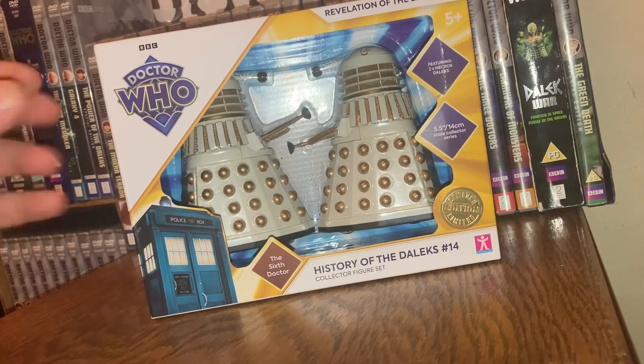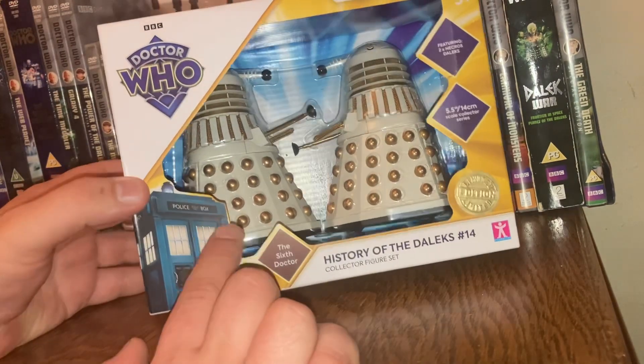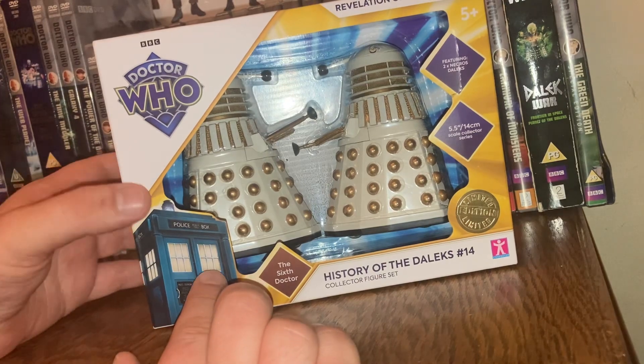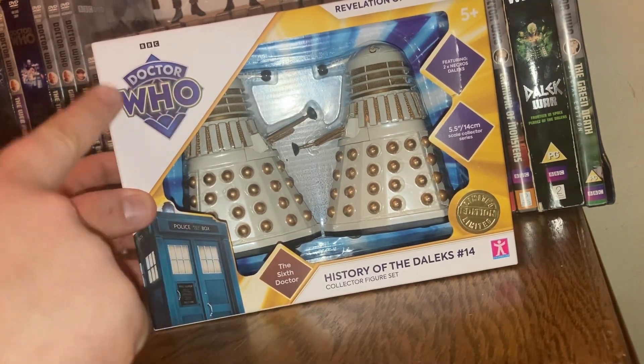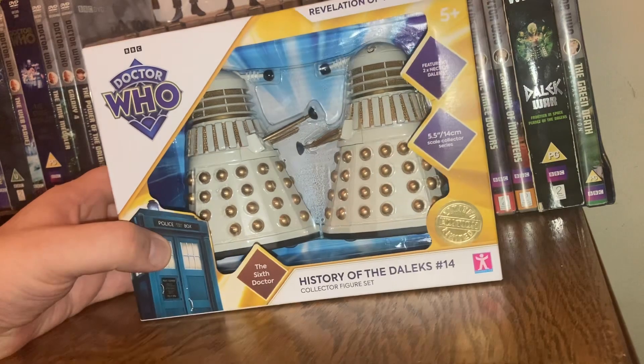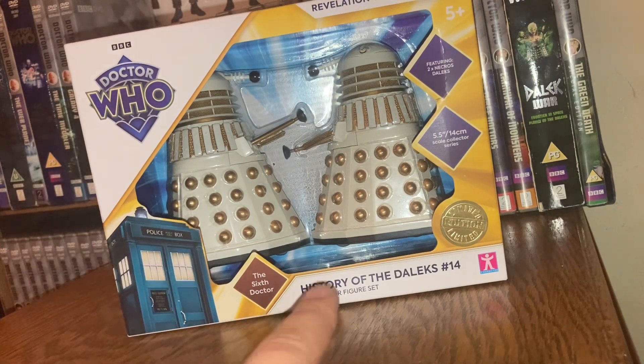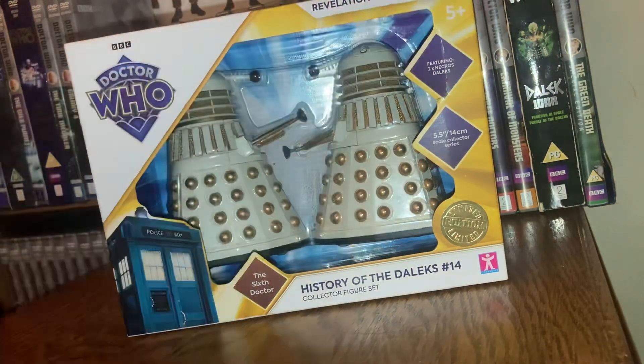Here is the box. As you can see, we have two Necross Daleks and a fantastic little image of the 13th, 14th, and 15th Doctor's TARDIS. I love the return of the diamond logo. This is the Sixth Doctor — I really like the golden spatial effects around it. So we've got the Sixth Doctor History of the Daleks Set Number 14, Collector's Figure Set, Revelation of the Daleks, 1985.